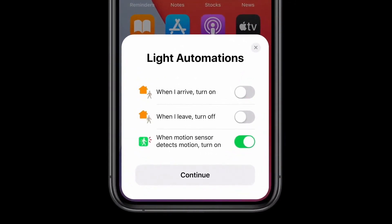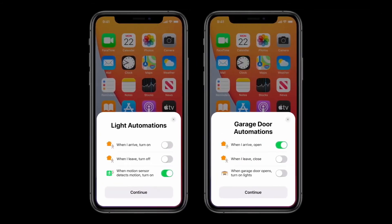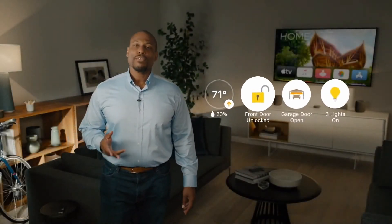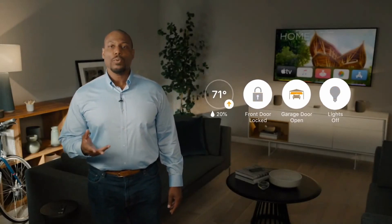Automations are rules that set your home to autopilot, like automatically turning on your porch lights when motion is detected, or having the garage door open as you arrive home. And now when you open the Home app, you'll see a new visual status right up top that prioritizes the accessories which most need your attention. You can easily see if you've left the door unlocked or the lights on and quickly control them.